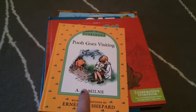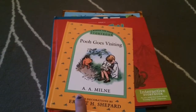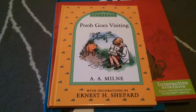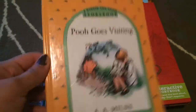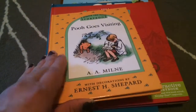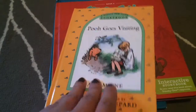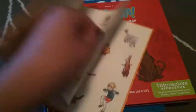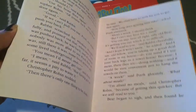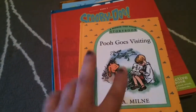I actually took the prices off of the books because my daughters were going to use them, but I still remember. The first book that I got was this one, 'Pooh Goes Visiting,' and it was only 59 cents. I really like the look of it, the colors, and the vintage-looking drawings that drew my attention a lot. I thought it was a good price.